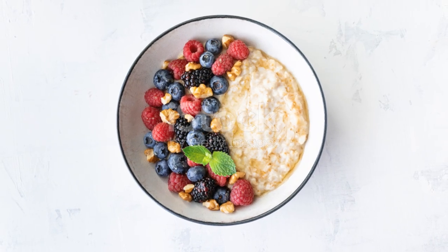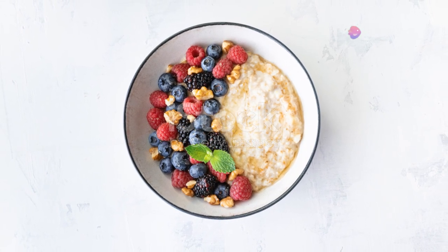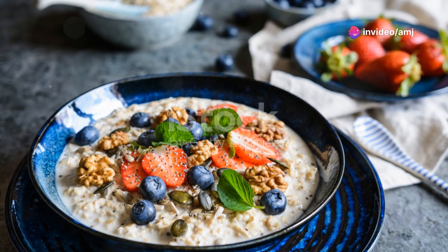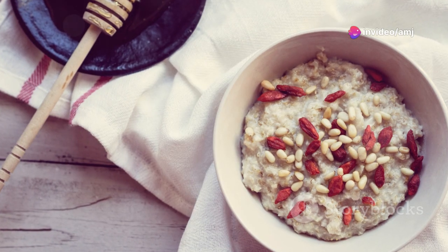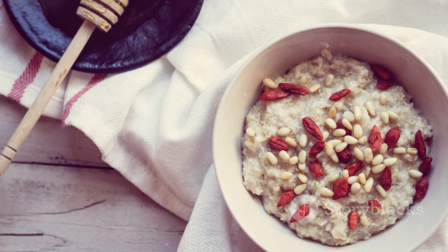Oatmeal is a complex carbohydrate that provides sustained energy throughout the morning. It's high in fiber, which can help keep you feeling full and satisfied. Top your oatmeal with berries, nuts, and a scoop of protein powder.